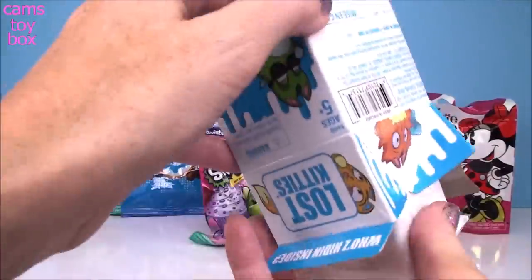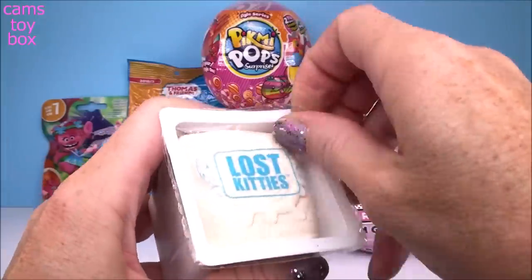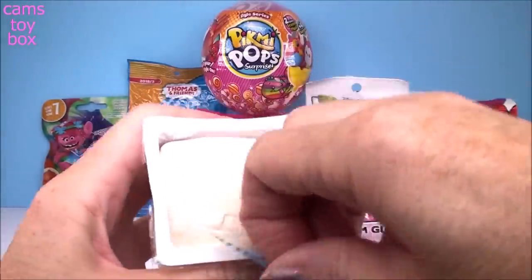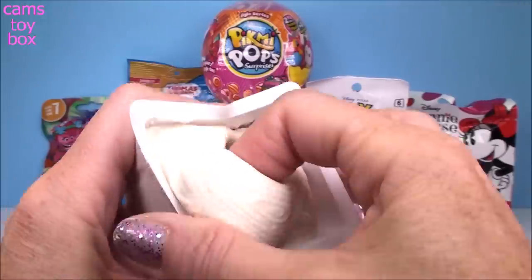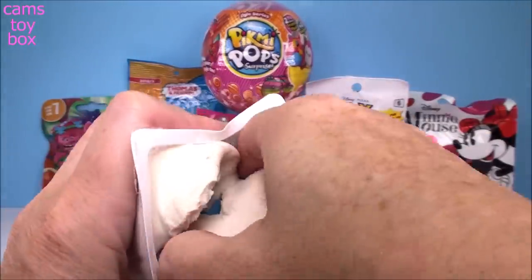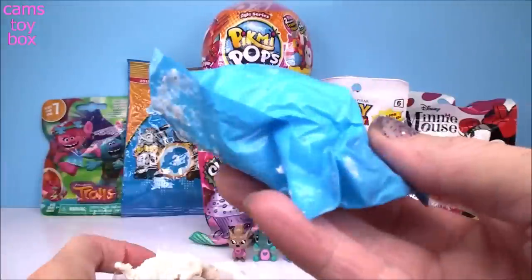Here's our collector's sheet. It all comes inside of this little box — pull up the seal and then we have to go through the Play-Doh. This Play-Doh — well, it's not Play-Doh, but it's the same kind of thing. It's super soft, guys, really, really fun to play with. I really like it. Good quality.